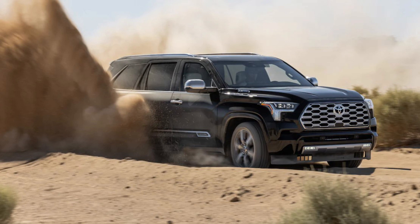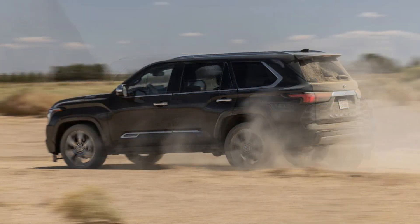Toyota's new model, the 2023 Toyota Sequoia, will be launched on January 25th. The redesigned vehicle will be a more technological and safer model than its predecessor.